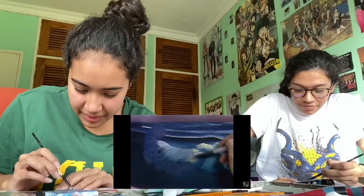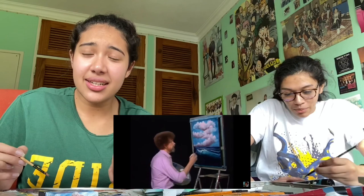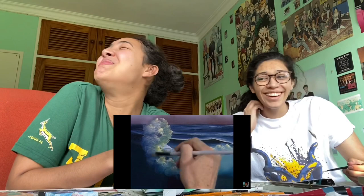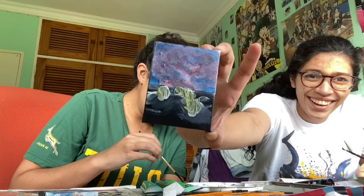Yes, this is it - this is the moment, the legacy, the fantasy! How did he do that? Bob. Yes look, my party. The yellow just ruined it. I don't know how we got here dude. It's fantastic!